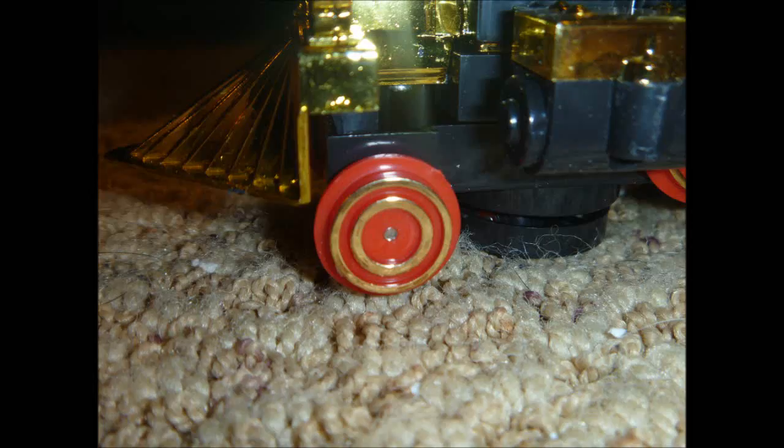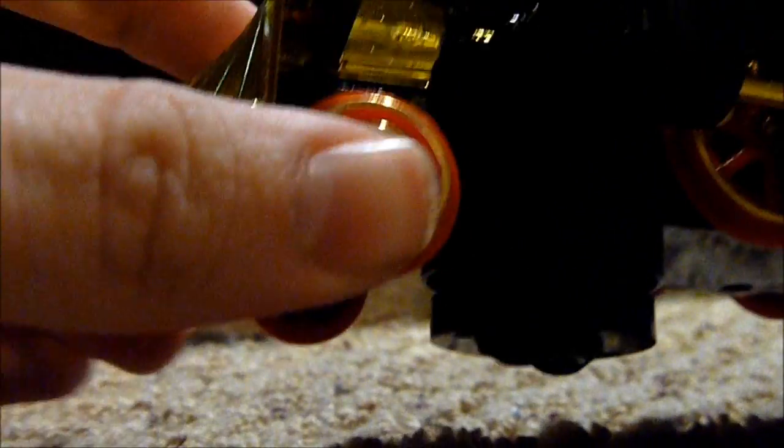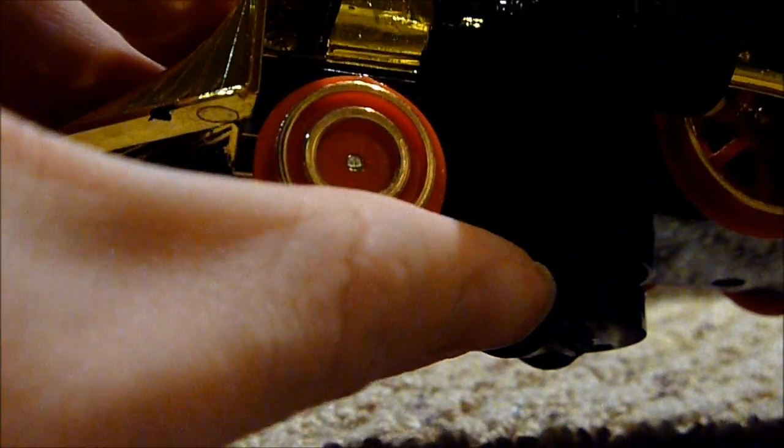And speaking of the front wheels, they're raised up in the air, and they do not freewheel, and I can see why this engine is such a cheap toy.